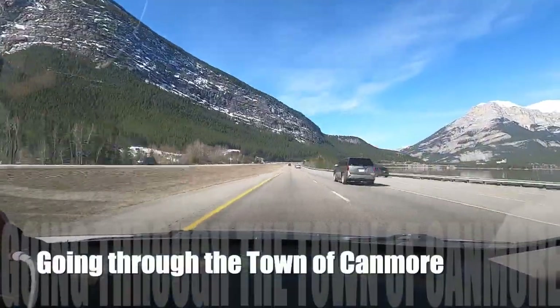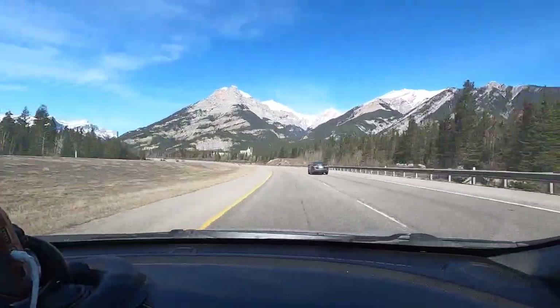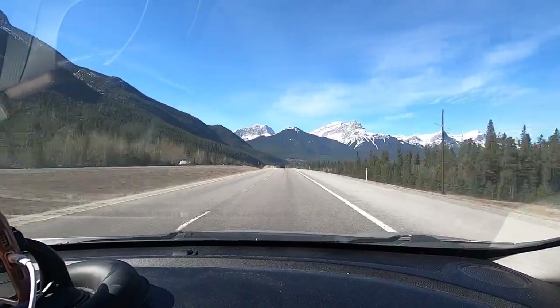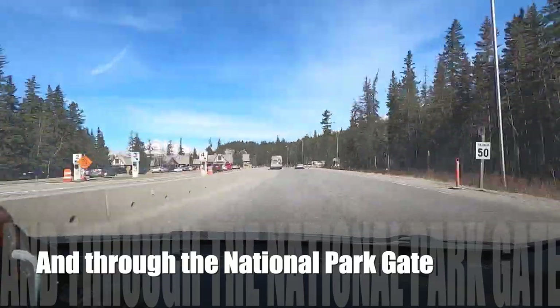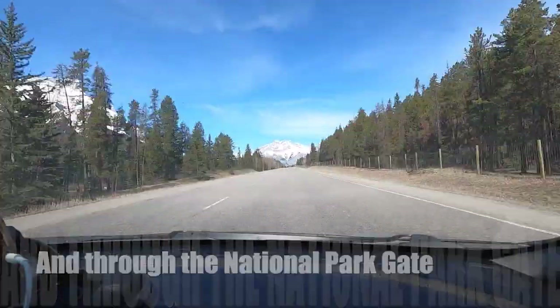Then we go through Canmore. We don't get a good view of the Three Sisters on the way there, but we'll definitely get a good view of them on the way back. As we come up here, we're just going to go through the National Park Gate. We have a park pass, so we can zoom straight through.